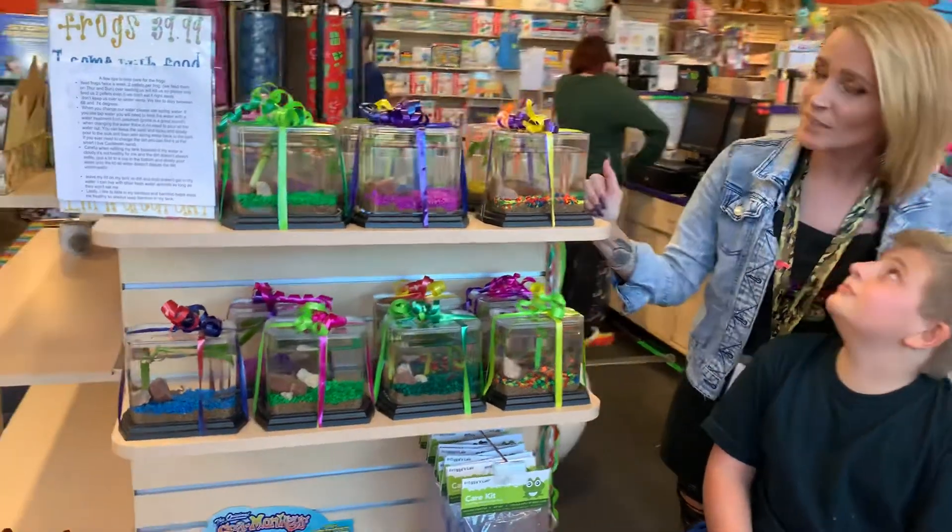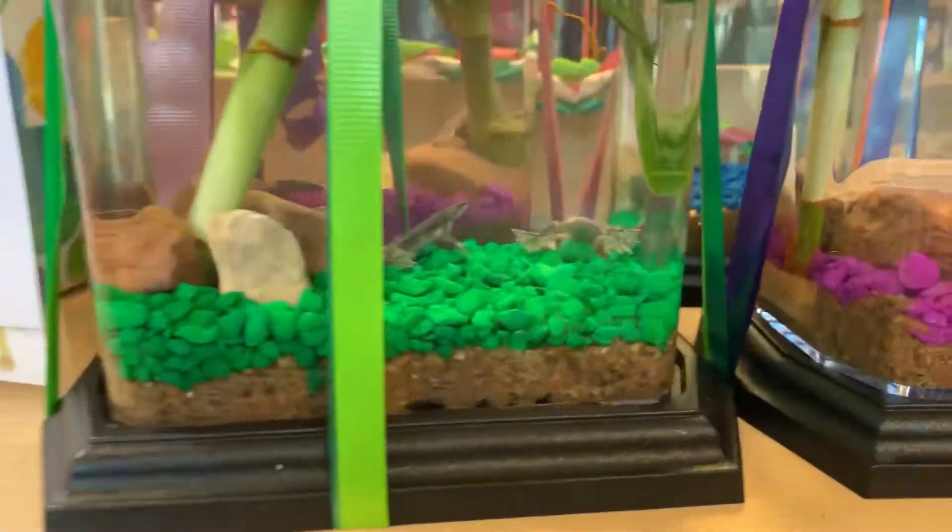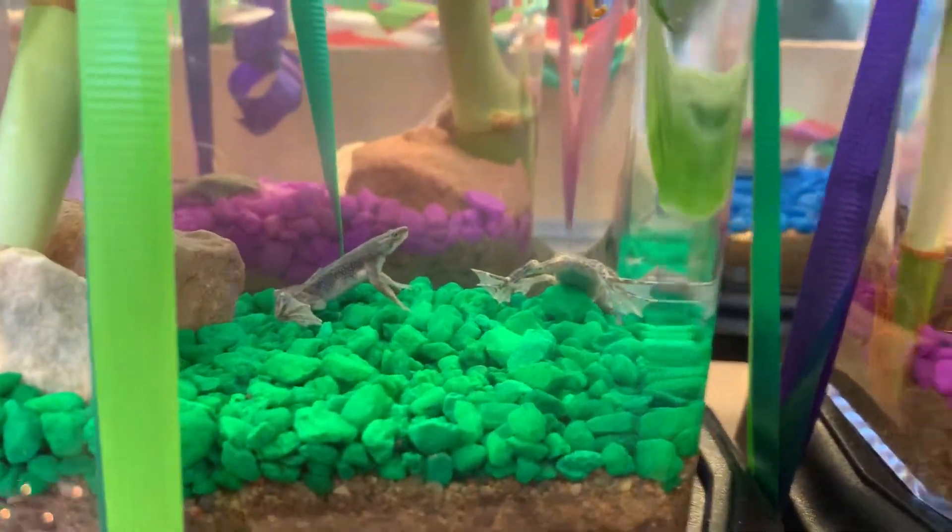Come and check them out. We've got plenty of them and they're in cute little tanks. Everything's all set up for you. They're super fun.